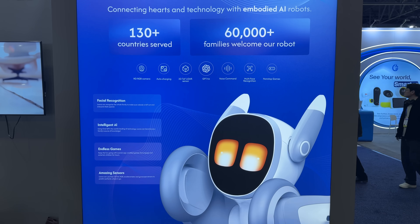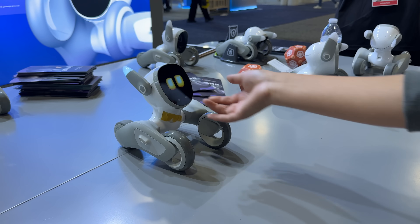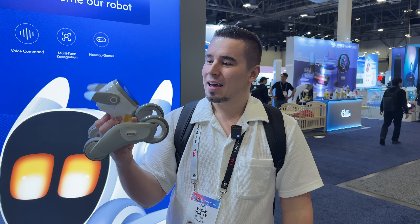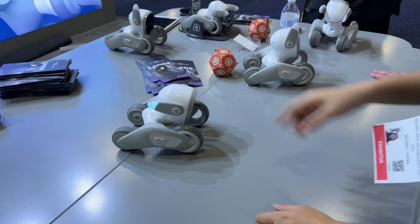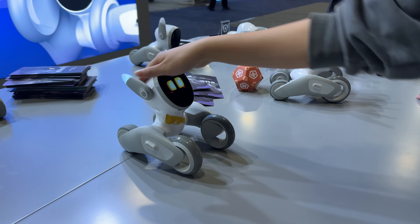We have the Luna robot booth. I've seen this online and I really wanted to check it out, and I'm finally getting to see it here at CES. It is so much cooler than I expected. It's loaded with sensors so you can basically kind of pat it — look at that, it's making facial expressions.